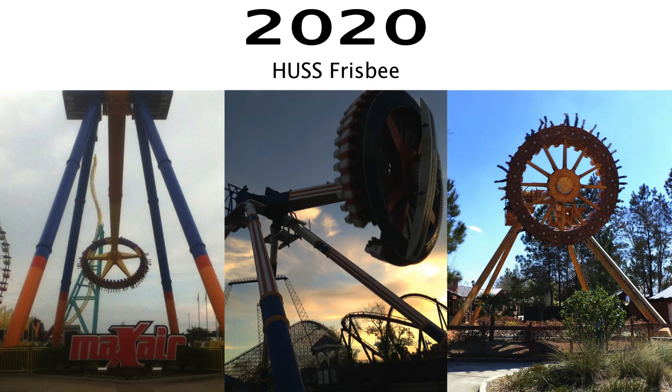And in 2020, I'm betting that they'll add a new flat ride — probably something like a Huss Frisbee. Six Flags Great Adventure doesn't have a great selection of flat rides, so this would give them one more.